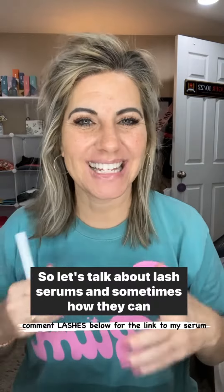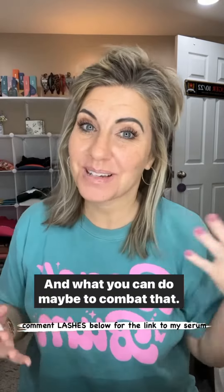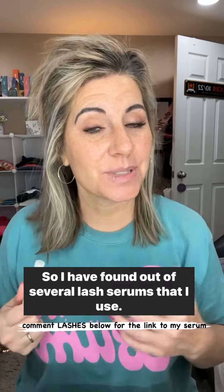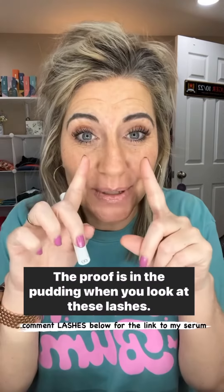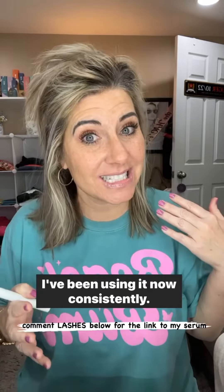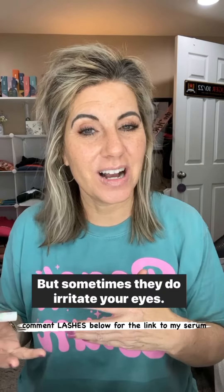Let's talk about lash serums and sometimes how they can make your eyes a little angry, and what you can do to combat that. I have found, out of several lash serums that I use, the first one that actually doesn't irritate my eyes — I'm so excited about it. The proof is in the pudding when you look at these lashes. I've been using it consistently — that's the key — for seven months, and they do work, but sometimes they do irritate your eyes.